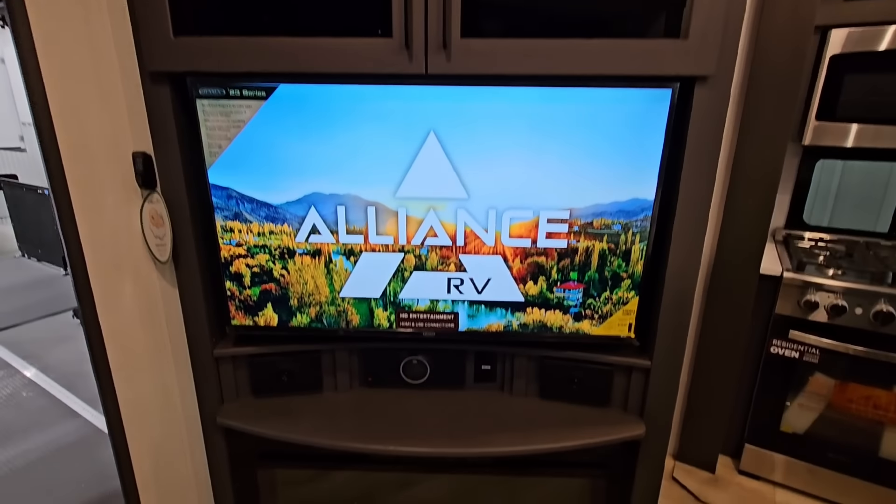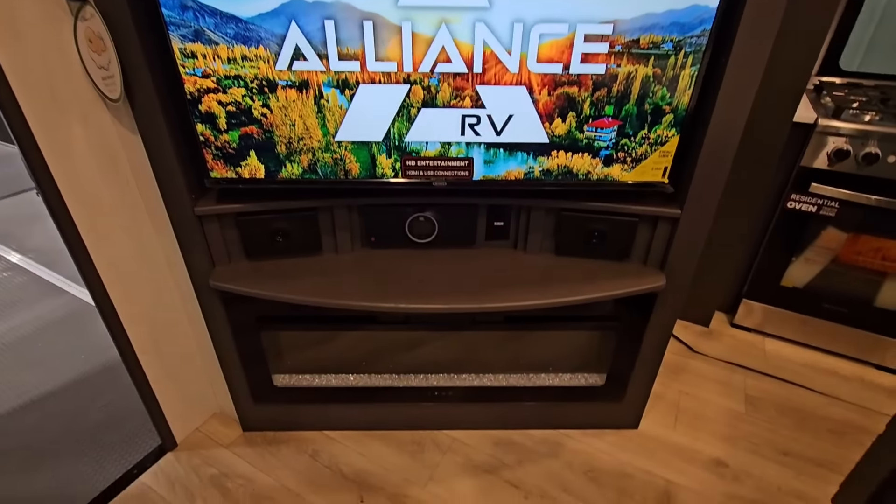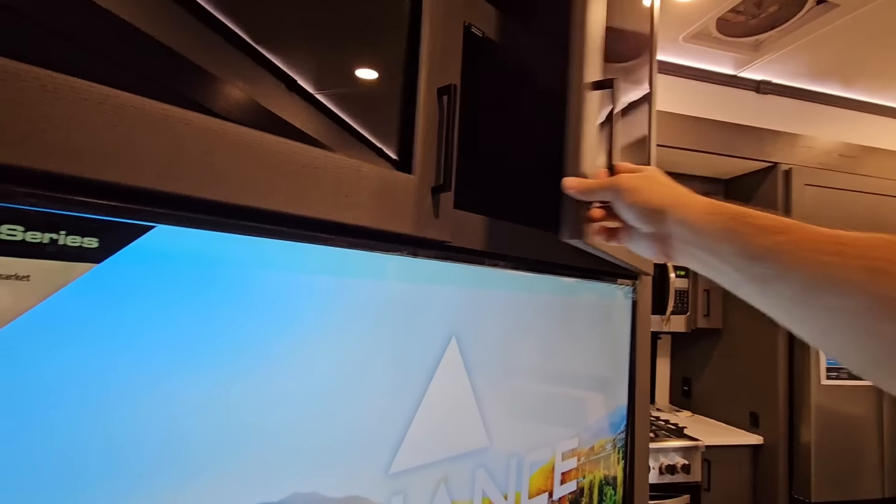Right here you have your TV with your JBL sound system. Panoramic wide-view fireplace right there. Really nice overall. You have three air conditioning units in here also. And up here you have some extra storage as well.